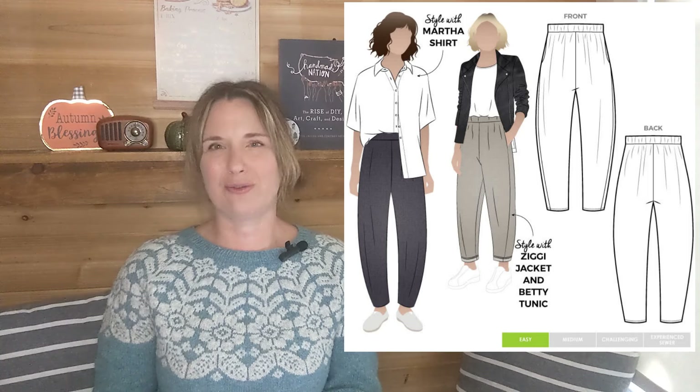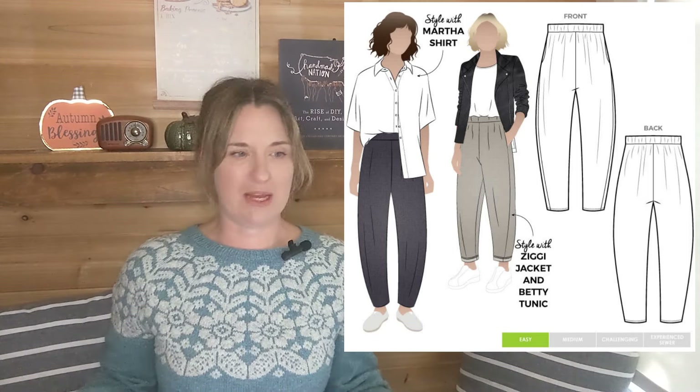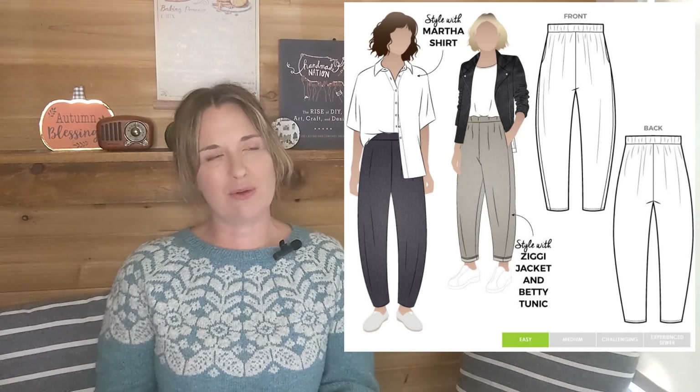The first sewing project I'm going to make is called the Free Range Slacks, a pattern by Sew House 7. I was looking for a casual, comfy pant with an elastic waist that tapers at the ankles. I was also considering the Bob Pants, which I know Casey on Young Folk Knits makes a lot — multiple pairs. I think they're cute and not too difficult. But I decided on the Free Range Slacks.